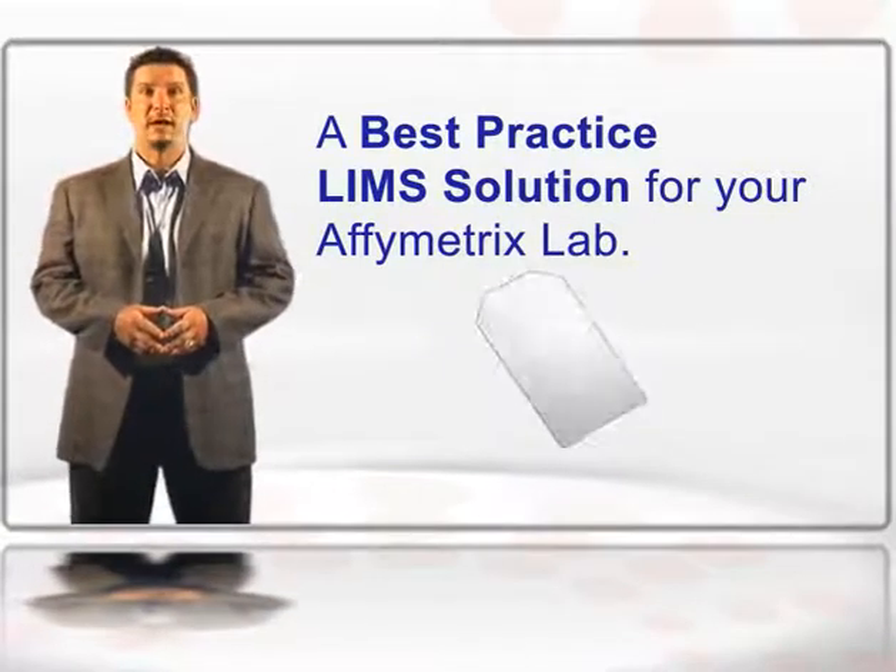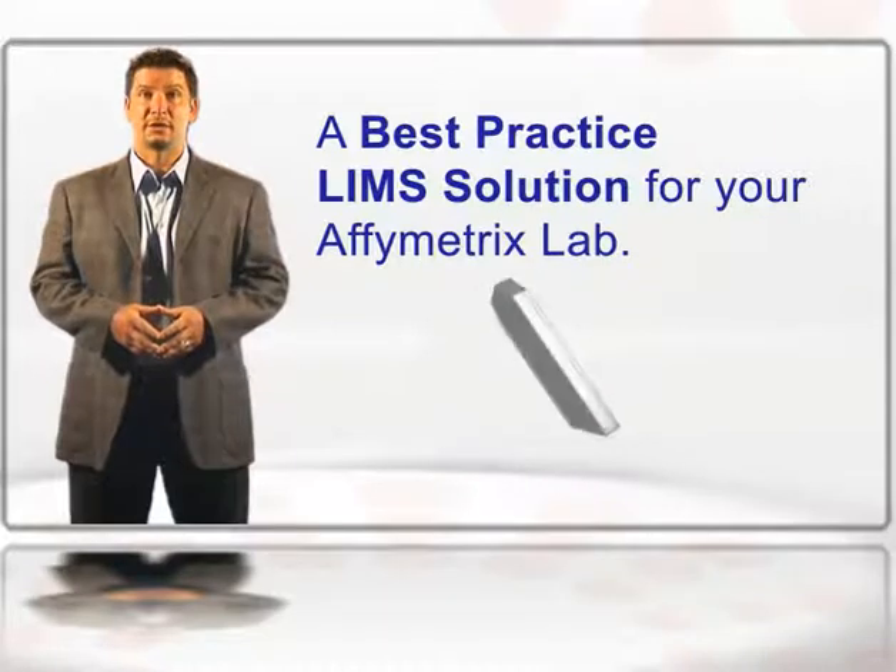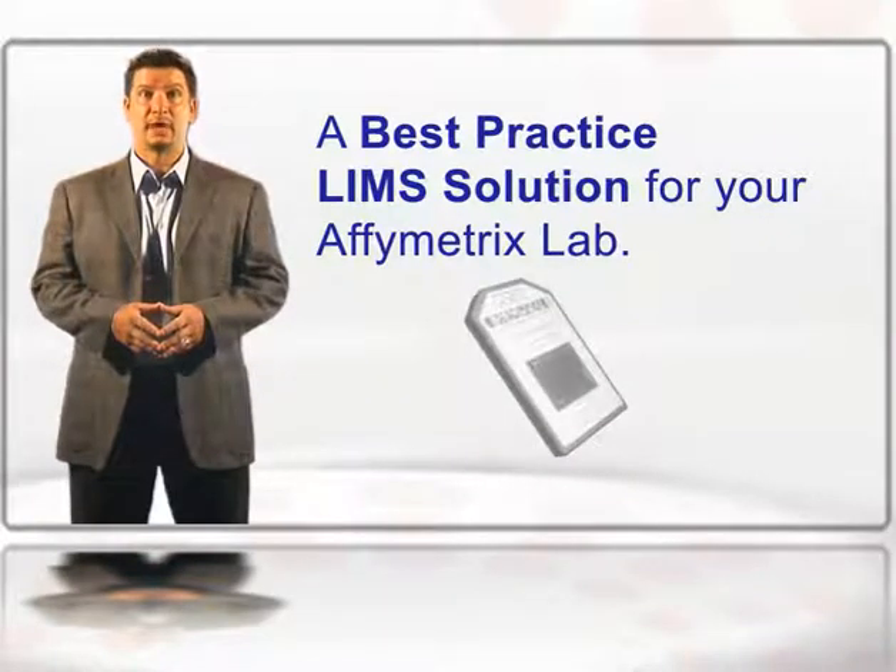Hello, my name is Chris Green, and I'm here today to introduce you to LabCentrix and a unique solution we offer Affymetrix Laboratories.